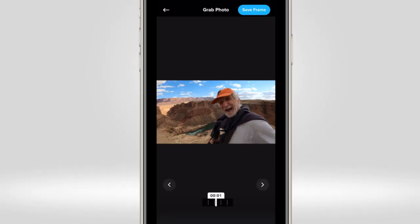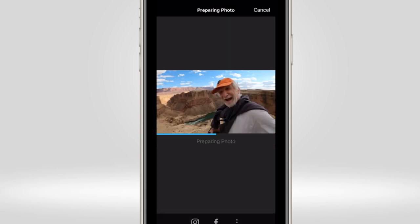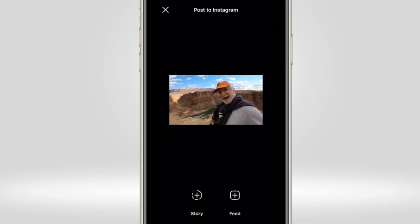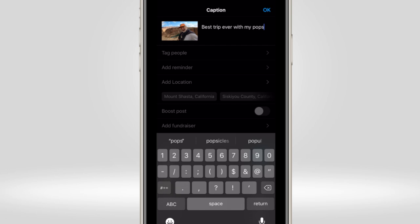So you want a photo but you only shot video? Save a frame from any of your footage. Scrub through the clip, select the frame you want to use, and export it. My favorite part of Quik is how easy it is to share to social — set your keyframes, dial in your edits, and share away.